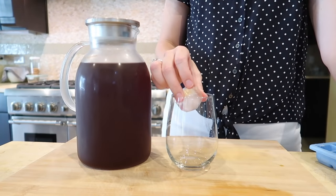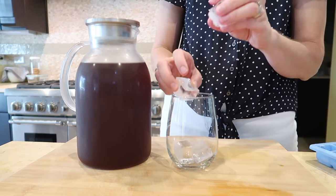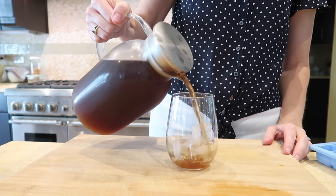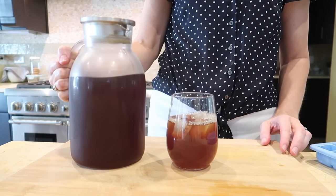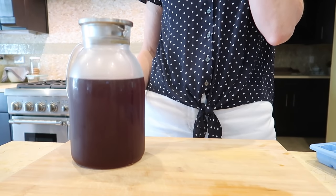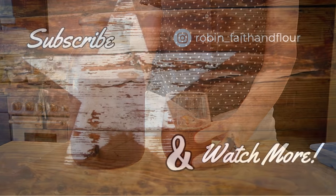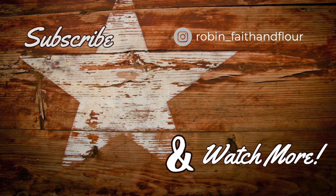That's it for my day of cleaning, and I'm happy to have an iced tea break! Thank you guys so much for watching today — I always love spending time with you. If you enjoyed the video, be sure to give me a thumbs up; it really does help out my channel. If you're new here, I want to invite you to subscribe — it would be great to have you join our Faith and Flower community. I look forward to talking with you in the comments, and I'll see you in the next video. Have a wonderful week!